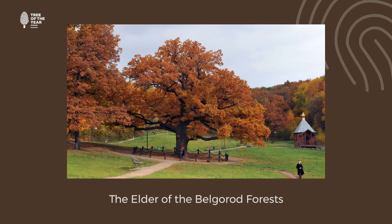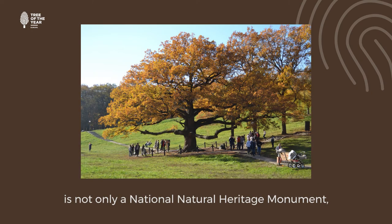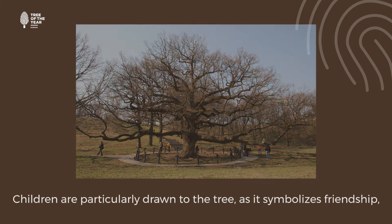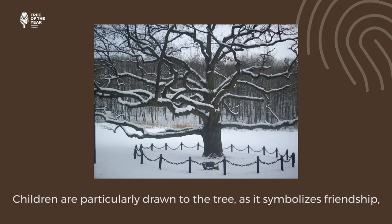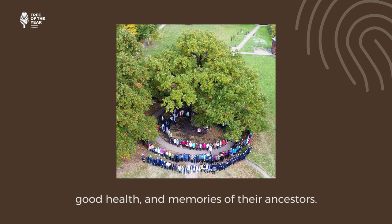The Elder of the Belgorod Forests is not only a national natural heritage monument, but also the site of flash mobs and other community celebrations. Children are particularly drawn to the tree, as it symbolises friendship, good health and memories of their ancestors.